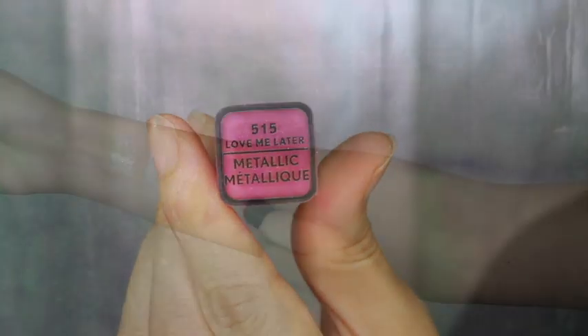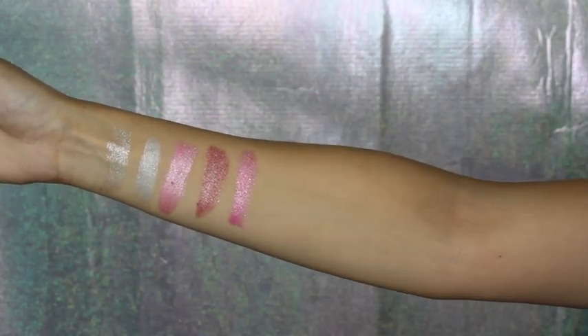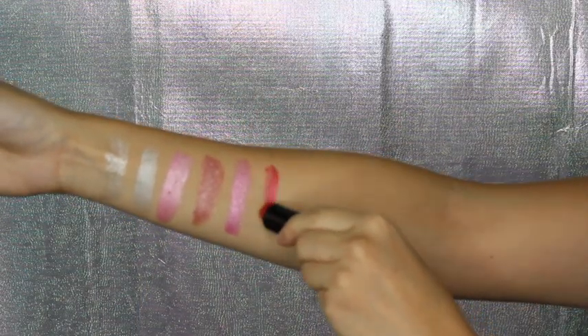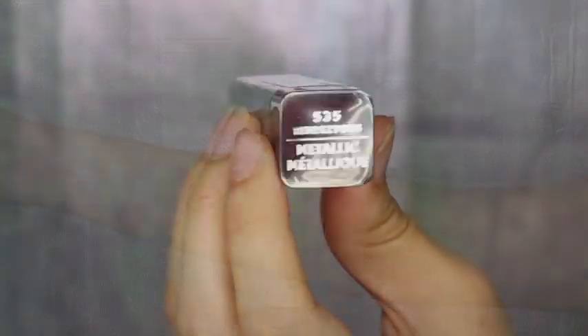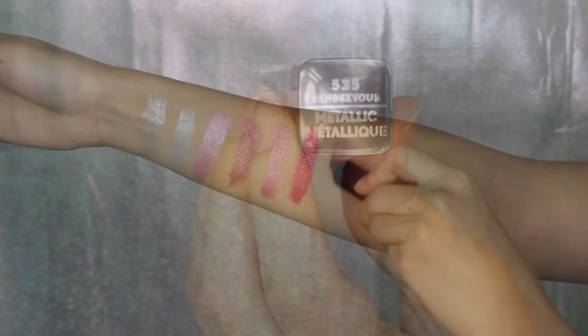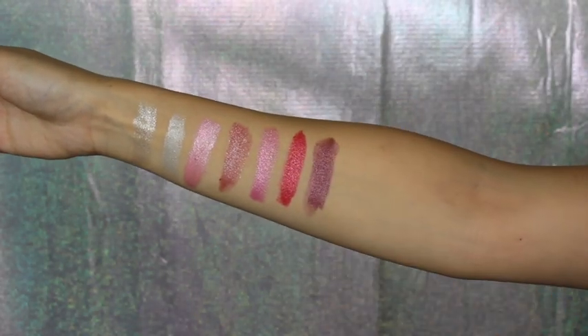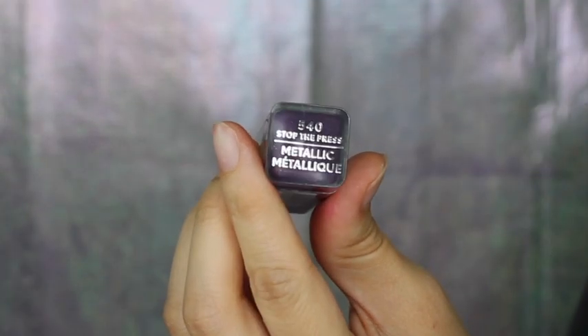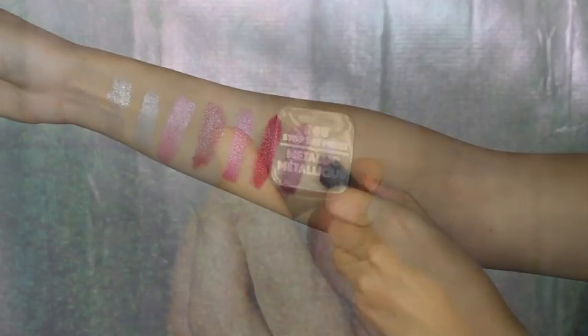And then here we have Love Me Later. This red shade is Ready or Not. And this shade is Rendezvous. This one's definitely giving me some galaxy feels — in the shade Stop the Press.